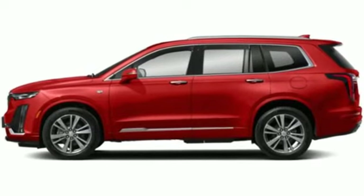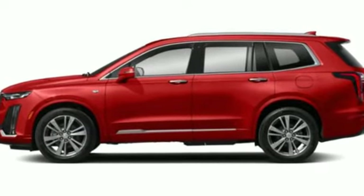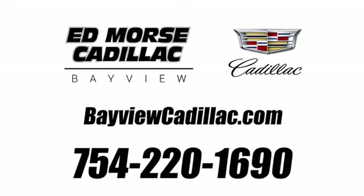Cadillac, second to none. The time is now. See it for yourself today. Call us today at 754-220-1690. For value and for service, it's Ed Morse.